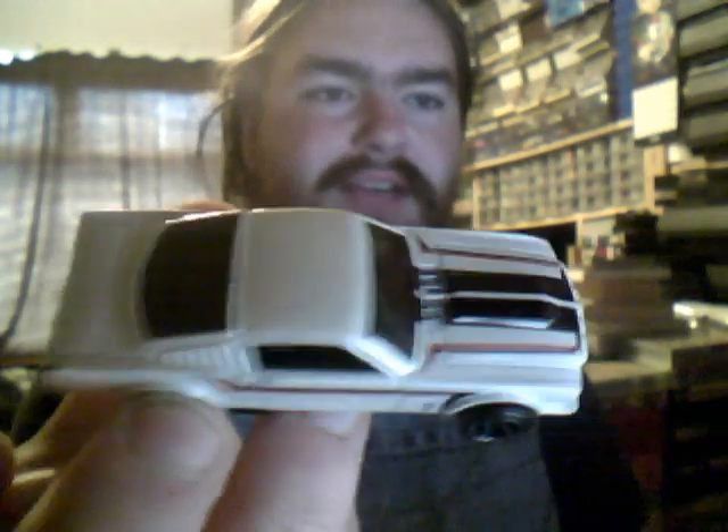Next we have a '65 Mustang Fastback. Gorgeous white — look at that. Absolutely lovely shade of white.